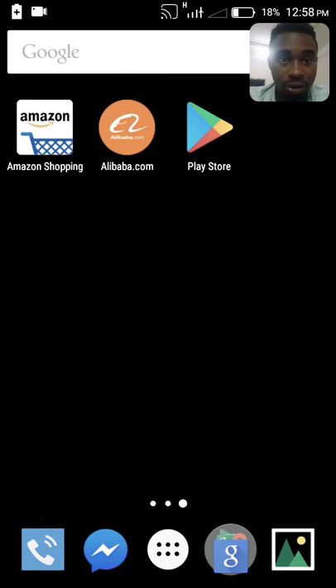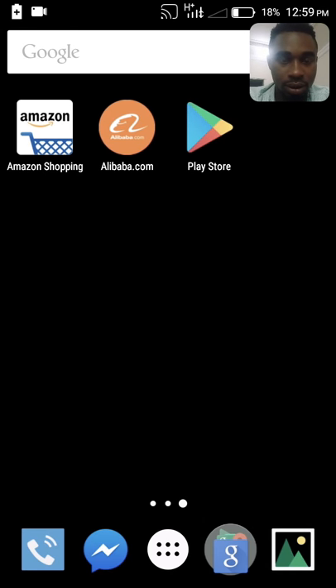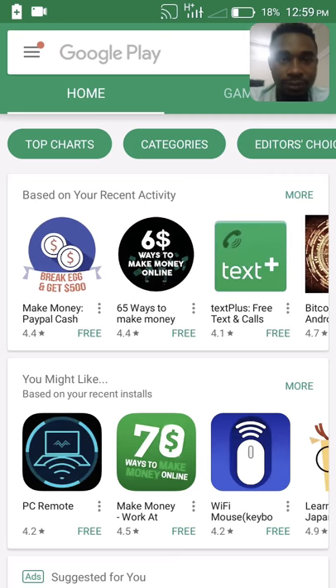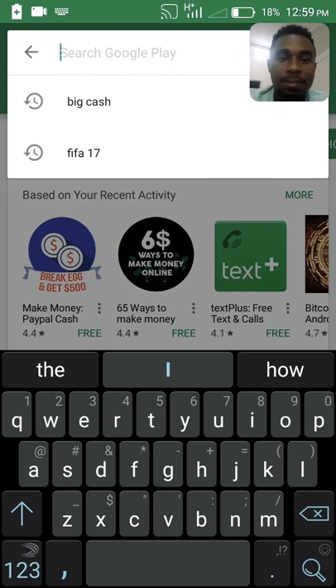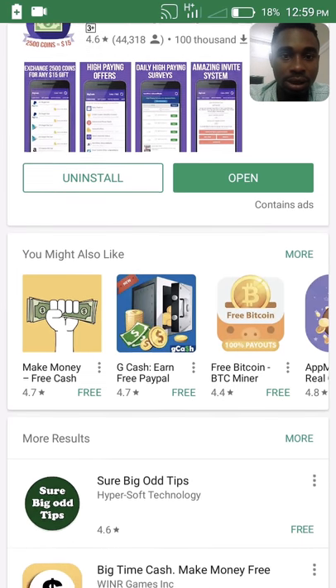First things to do: go to Play Store and find Big Cash. It's already installed, so there is no need to reinstall it.